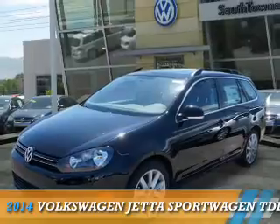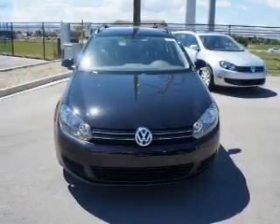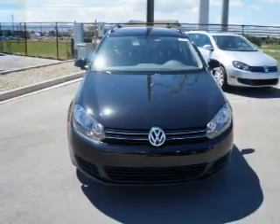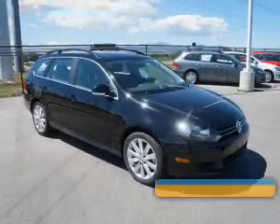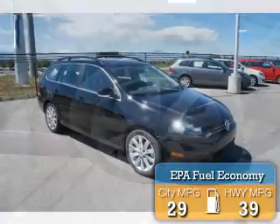Presenting the 2014 Volkswagen Jetta. It's powered by front-wheel drive, a 2-liter 4-cylinder engine and an automatic transmission. Great fuel efficiency saves you money by requiring fewer trips to the gas station.